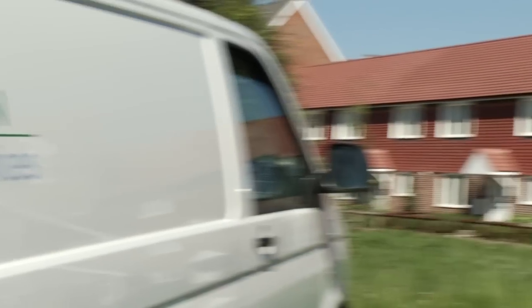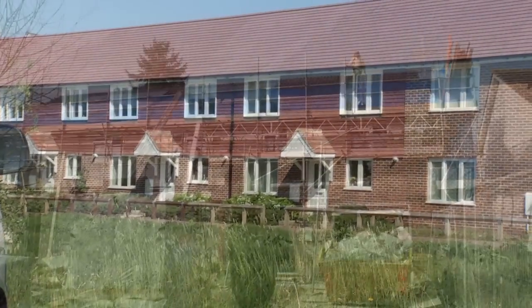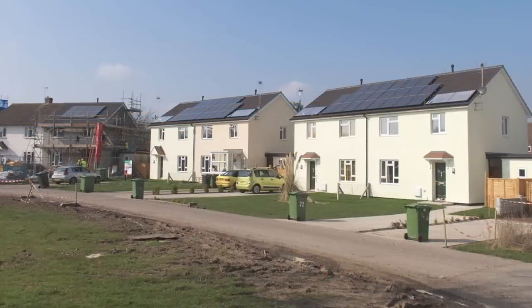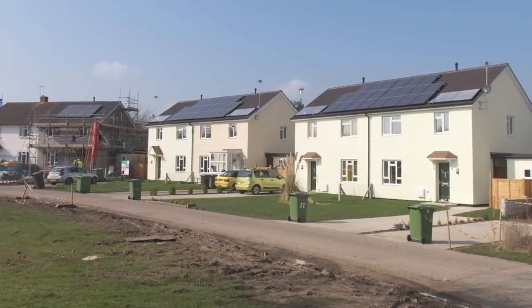This project really fell out of our asset management strategy — that's really how we carry out maintenance to all of our properties. These particular homes are REMA prefabricated homes that were built in the 1950s, homes for heroes after the Second World War. They came to the end of their life and it was clear that we had to do something with them.